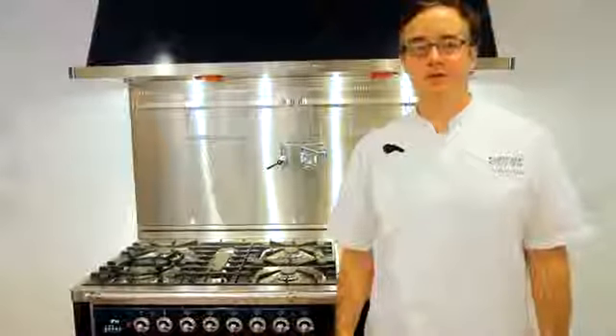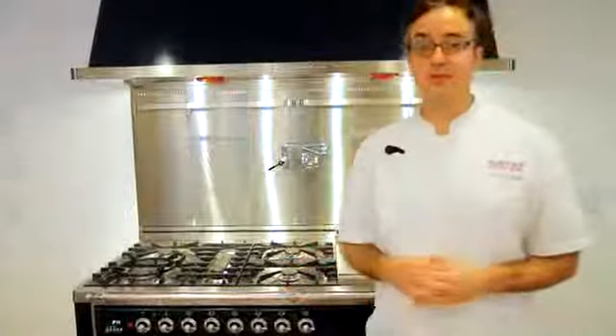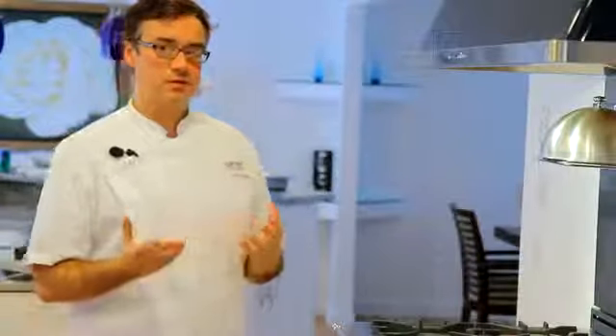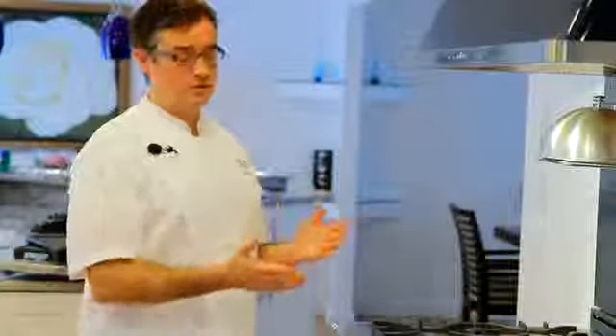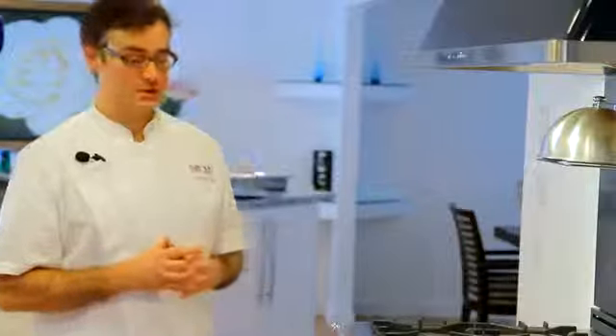Hi, I'm Kurt Von Kowell with Kurt's Kitchen. Today we're working with the 60-inch Ilve Professional Series Oven. And when you're thinking professional oven, energy efficiency really doesn't come to mind. Here in the States we have Energy Star that rates the efficiency in your home appliances. The European equivalent gave this range an A rating, and that's for three reasons.